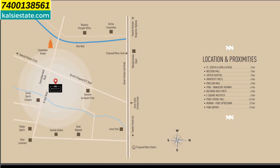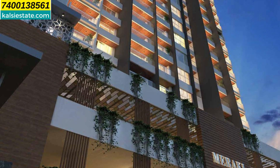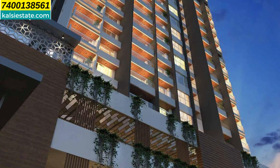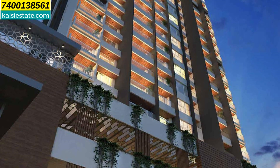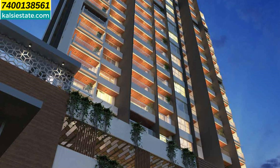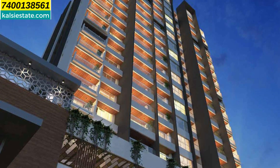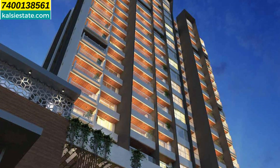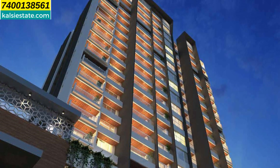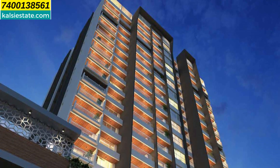In detail, the USP of this project includes: St. Joseph Loyola School at 2 kilometers, Western Mall at 3 kilometers, Jupiter Hospital at 3 kilometers, University Circle at 4 kilometers, Pavilion Mall at 4 kilometers, Pune-Bangalore Highway at 4 kilometers, Balewadi High Street at 4 kilometers, E-Square Multiplex at 4 kilometers, Pune Central Mall at 4 kilometers, Mumbai Expressway at 13 kilometers, and Pune Airport at 15 kilometers.